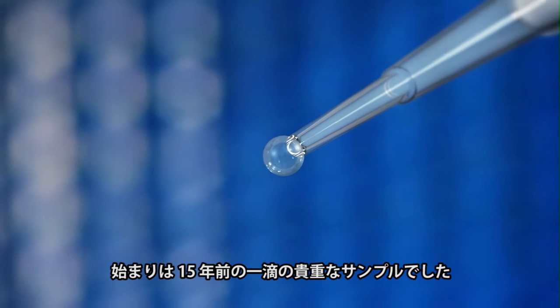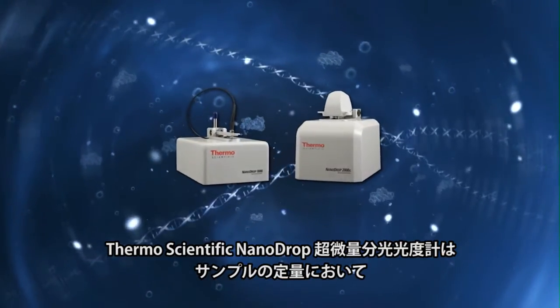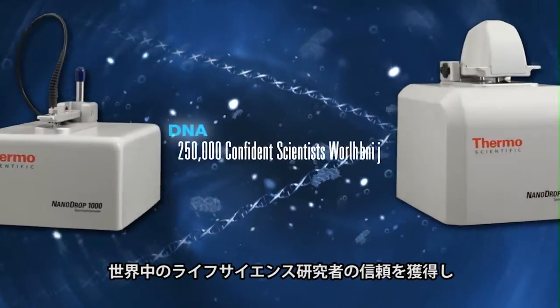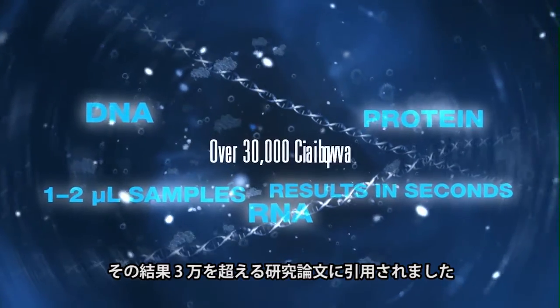It began 15 years ago with one drop of precious sample. Thermo Scientific NanoDrop Microvolume UV Visible Spectrophotometers gained the trust of life scientists worldwide for sample quantitation, resulting in over 30,000 citations.